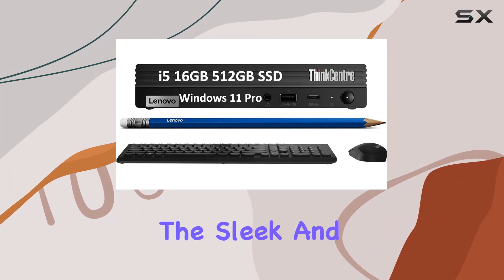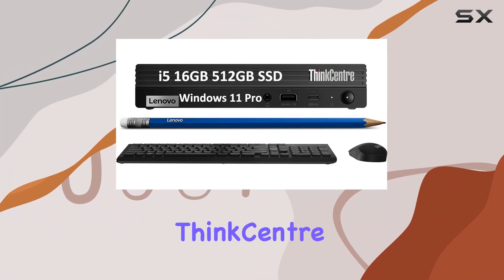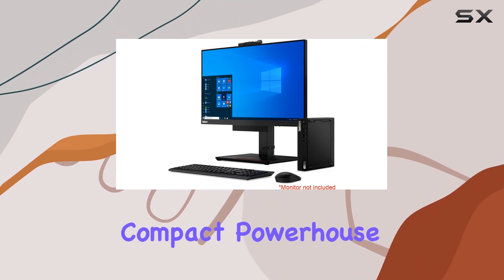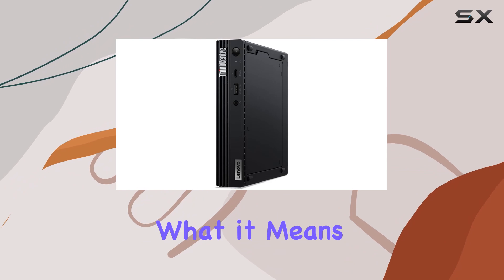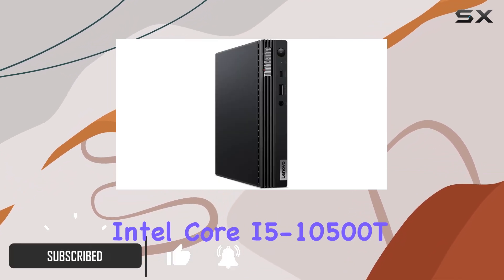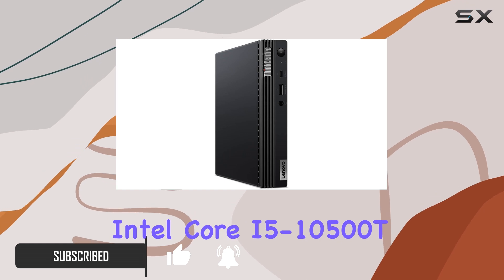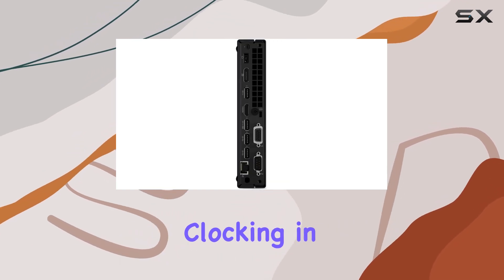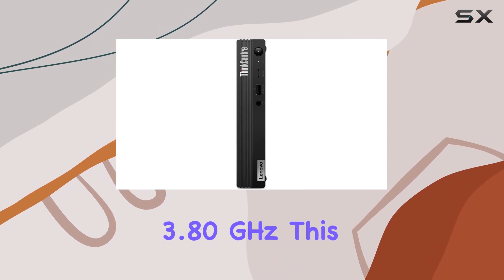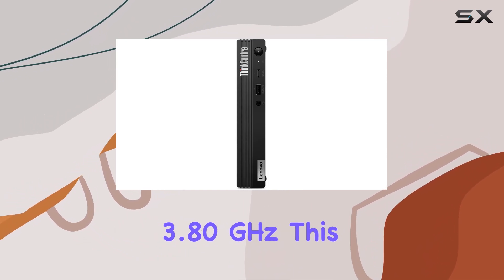Today we're delving into the sleek and powerful world of the Lenovo ThinkCentre M80q mini and tiny business desktop PC. This compact powerhouse is redefining what it means to have robust computing in a small package, powered by the Intel Core i5-10500T Pro processor clocking in at 2.30 gigahertz with a turbo boost up to 3.80 gigahertz.